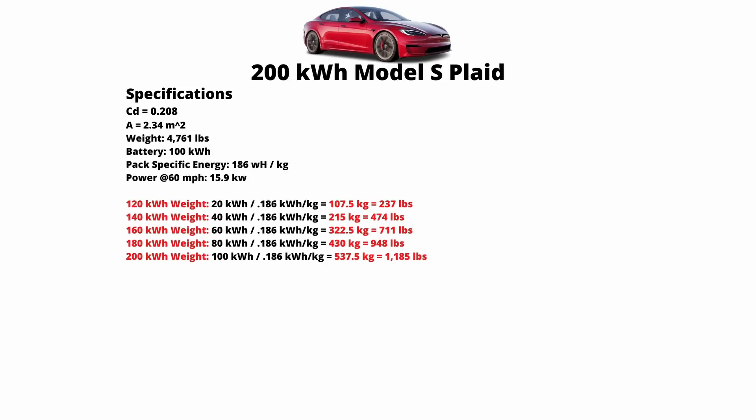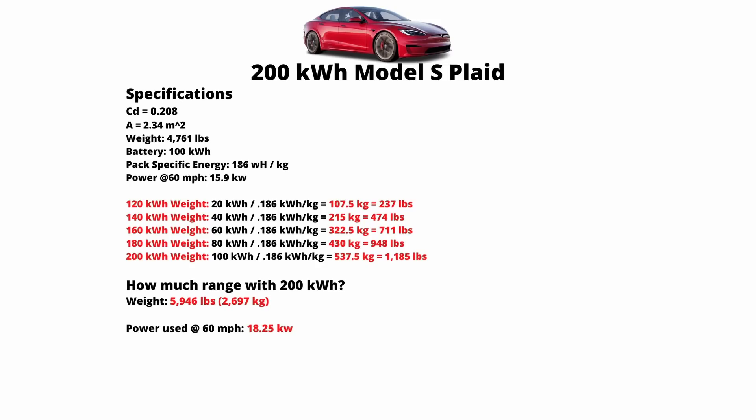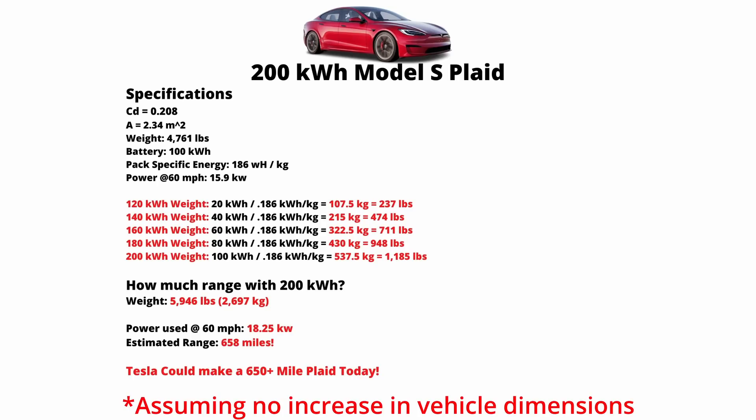For the 200 kilowatt hour battery pack, we're basically multiplying the current pack by two. In real life this might scale a little better — a 200 kilowatt hour pack might not weigh literally 2x a 100 kilowatt hour pack since you might save weight in places. But to be conservative, I've multiplied by two. So a Model S Plaid with a 200 kilowatt hour pack would weigh almost 6,000 pounds — 5,946 pounds — and using rolling and air resistance at 60 miles an hour, we get 18.25 kilowatts of needed power, which brings the total range to 658 miles. With aero wheels, the EPA would probably rate this over 700 miles.